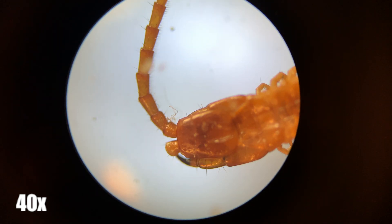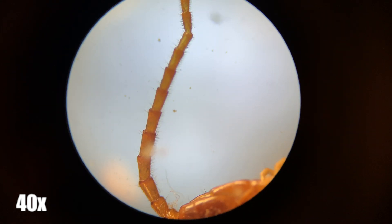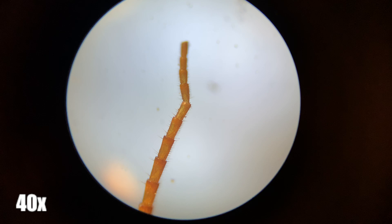Unlike the millipede, you may notice that the centipede has only one pair of legs per body segment, whereas the millipede has two pairs per body segment.